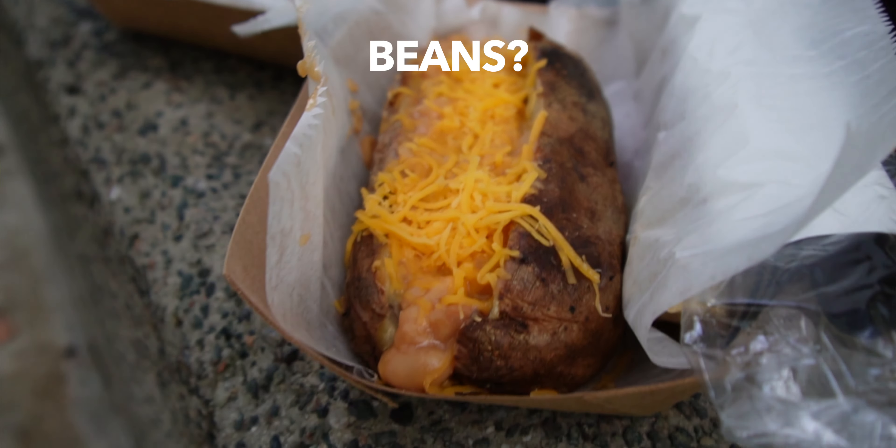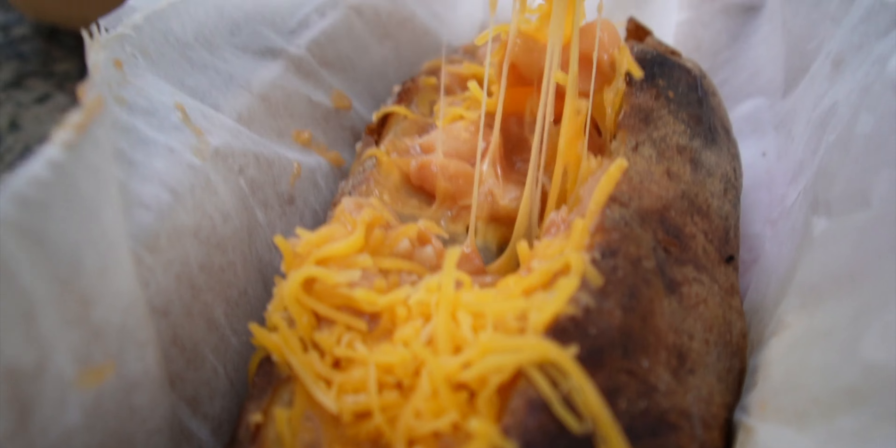And then I got the only other one that they had, which is beans... Bean and cheese. Just bean and cheese. I'm a bean and cheese kind of guy today, I guess.